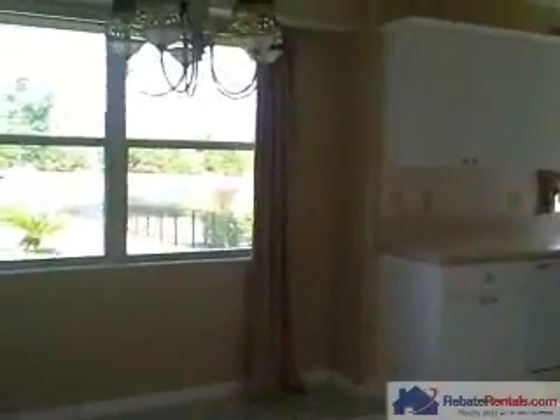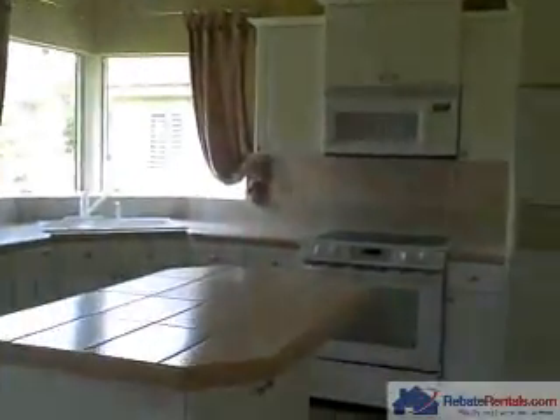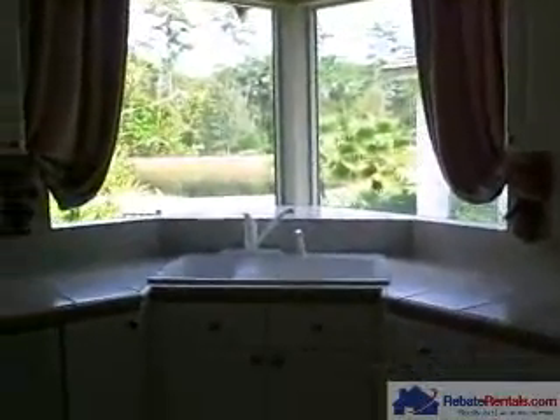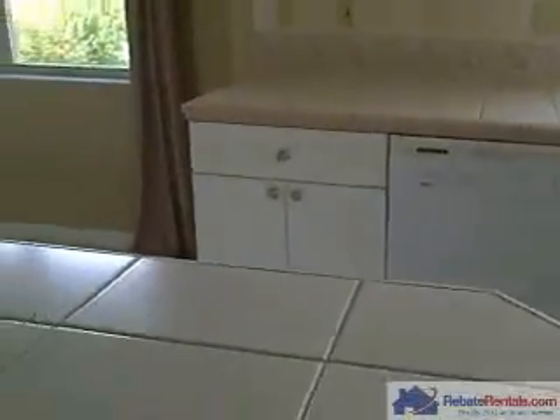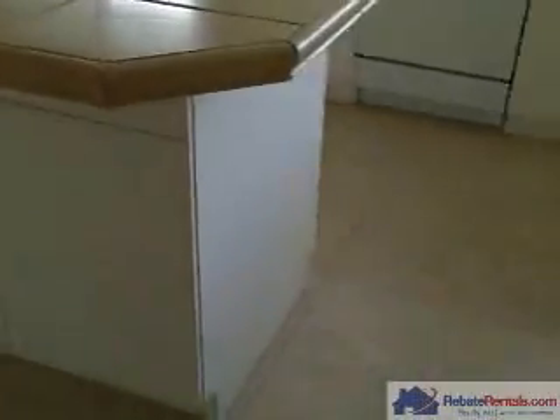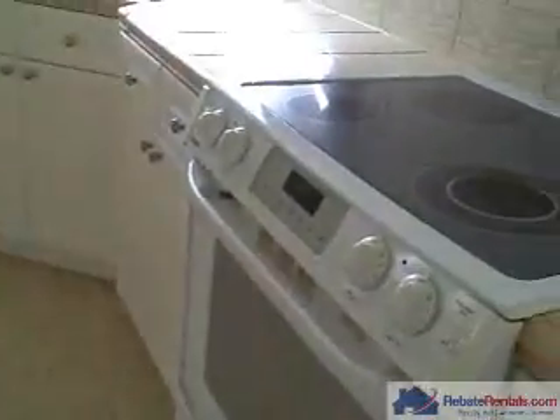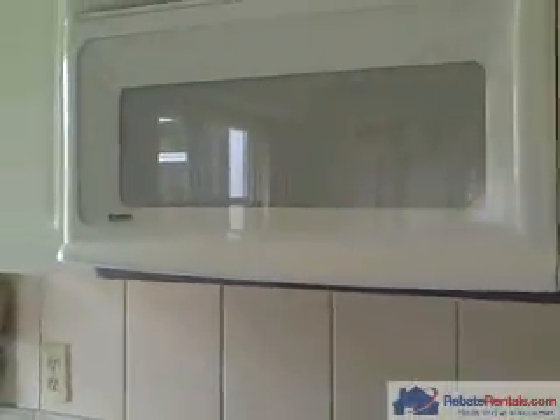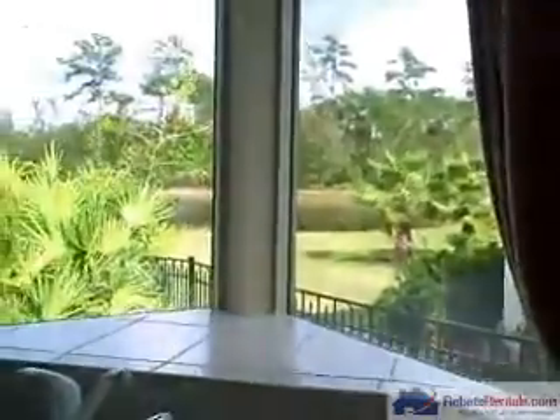Through the great room you walk into the nice size kitchen. White cabinetry, white appliances. You have decorative tile backsplash, tile countertops, and a kitchen island with tile. Ceramic top stove, built-in microwave, and a nice picture window facing the backyard.